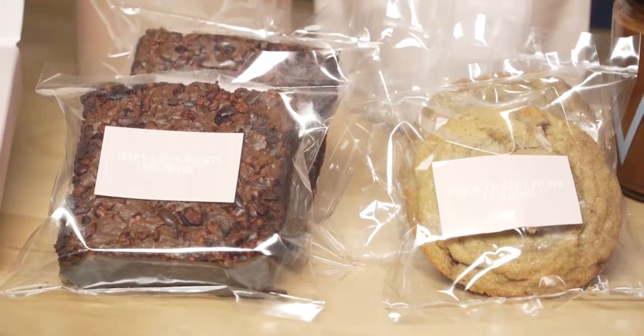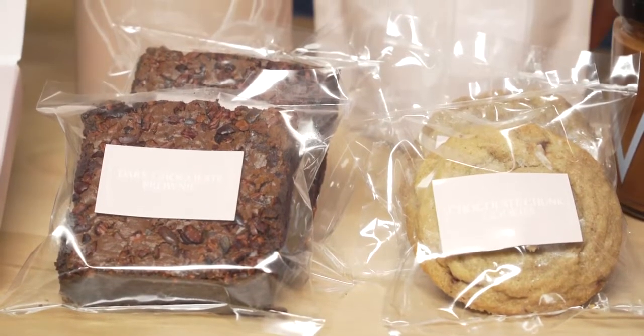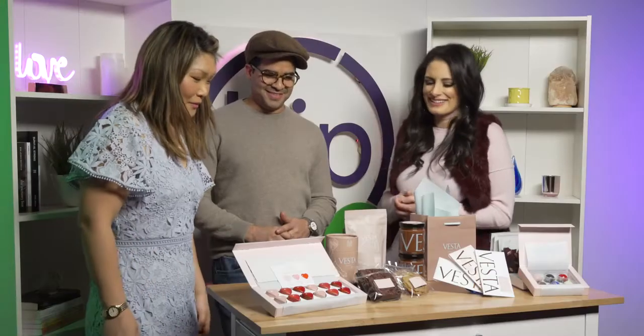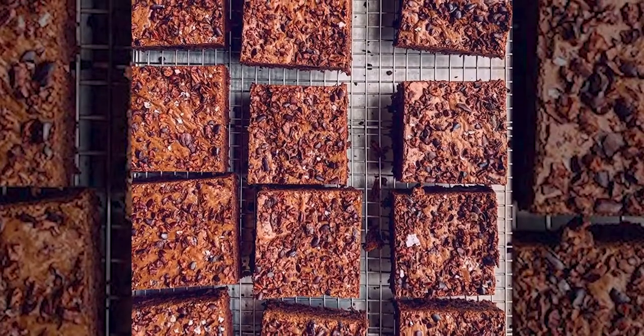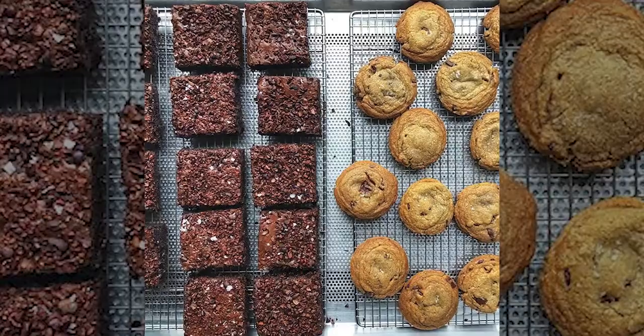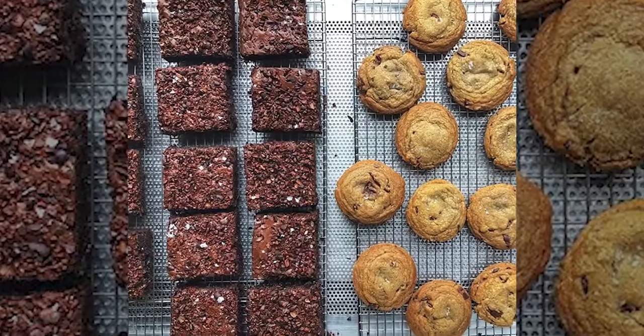These brownies — they look so rich. They are kind of like my baby. I came up with the recipe, and we use our in-house 72% Dominican chocolate for them. It's ooey gooey and just delicious, and when it comes out of the oven it's just so good.